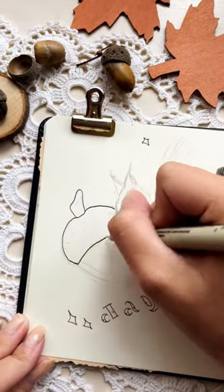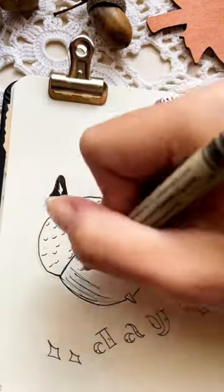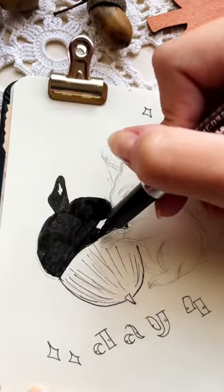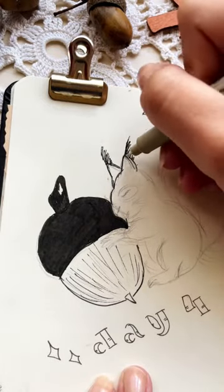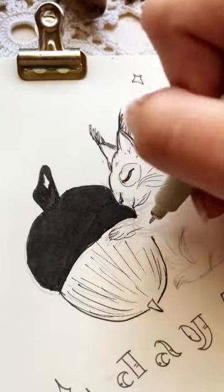Hi guys, it's day 4 of my Inktober challenge where I basically create my own interpretation of Inktober. This day I chose acorn — I love collecting acorns and they really remind me of fall. And what also reminds me of fall is this little cute creature that is a red squirrel. I decided to give this interpretation a little bit of magic.